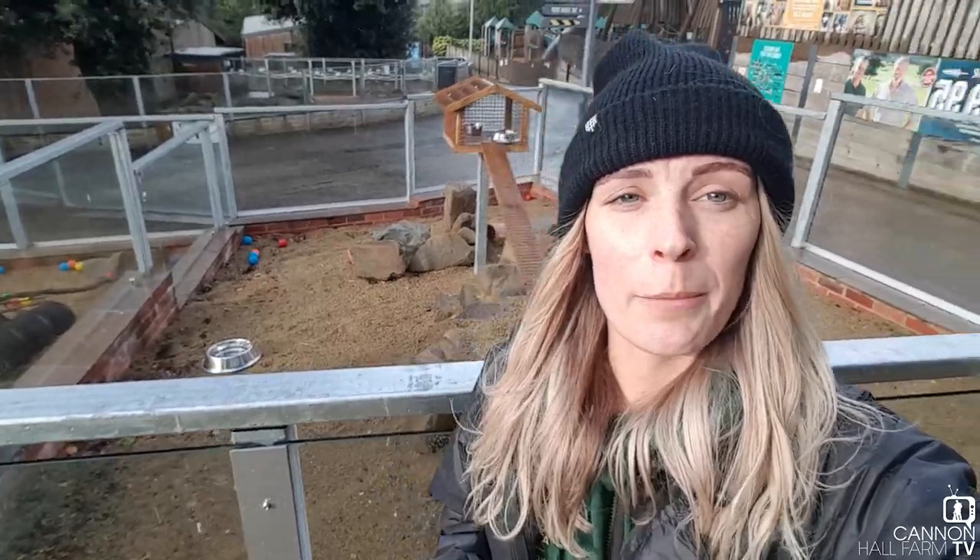Hi everyone, Farmer Georgie here at Cannon Hall Farm. As you can see just behind me I am at our empty ferret enclosure. This has been empty for a little while now — you'll know if you've been to the farm quite recently — but today's the day we've got some new arrivals, so let's head in and see who we've got.